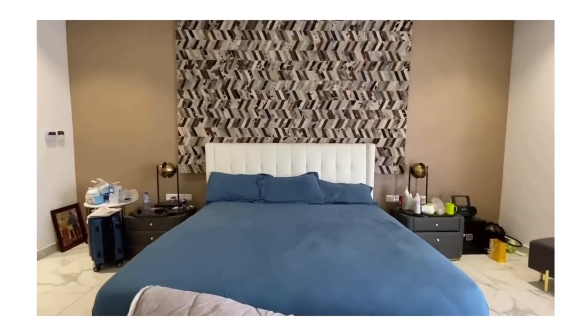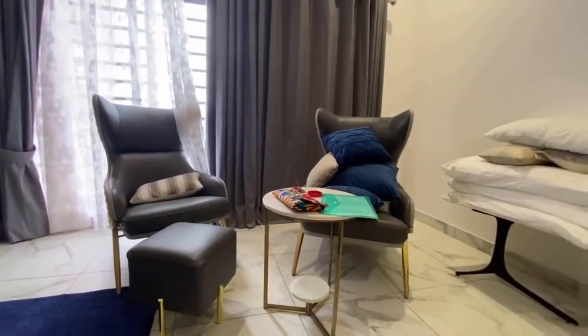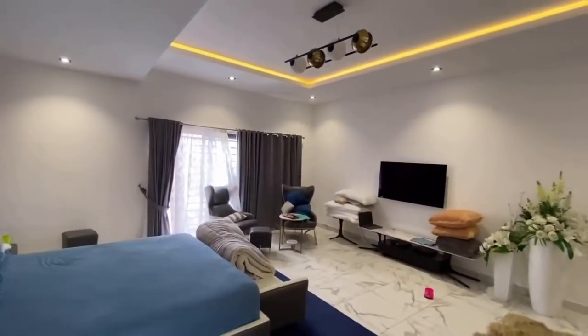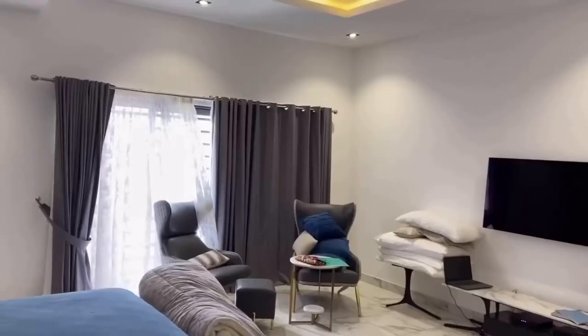Opt for minimalistic window treatments. If you have heavy window treatments in a small space, switching to light and minimal options will really help you create cohesiveness and make your space feel larger. Heavy window treatments take up a lot of visual space and make the room feel more enclosed. Removing them will make your space feel airy and bigger.